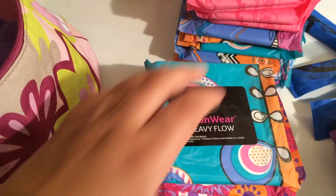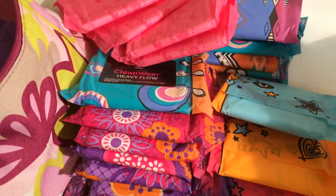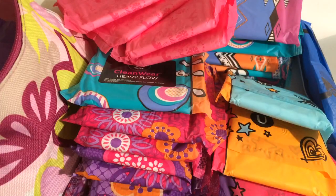So that's my first period kit! As you can see, there's a lot of stuff in it. I know this was highly requested and I hope this helped you all. I hope you enjoyed this video, and I will see you in my next one — bye girls!